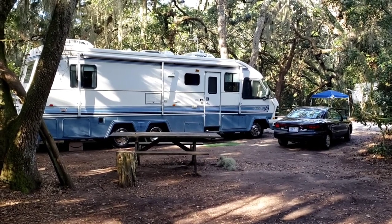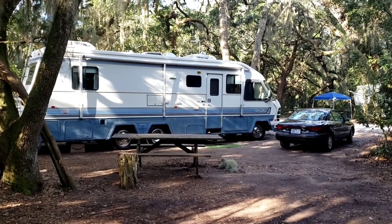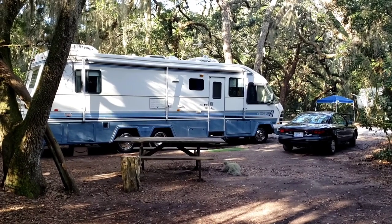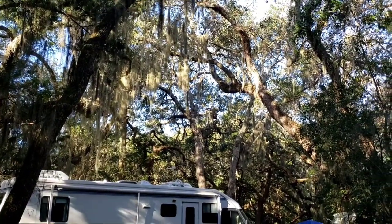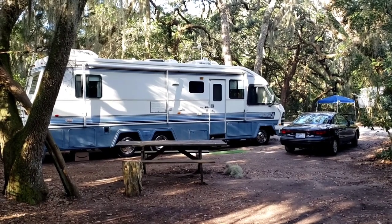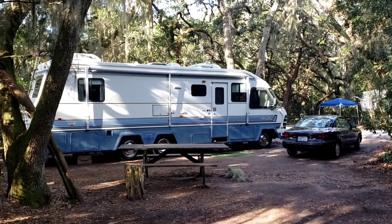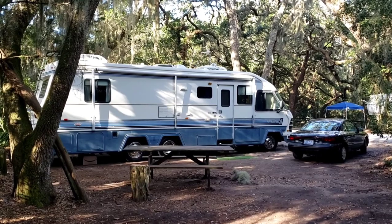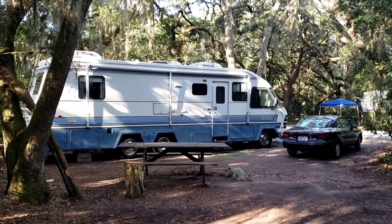I've been coming here for years and I actually like this Riverside Camping Loop better, especially when it's warm or hot out because you get a lot of shade. It really helps keep the camper cooler. This is January so it's pretty cool out, but I still like it here better — probably because the campsites are spread out a little bit more.